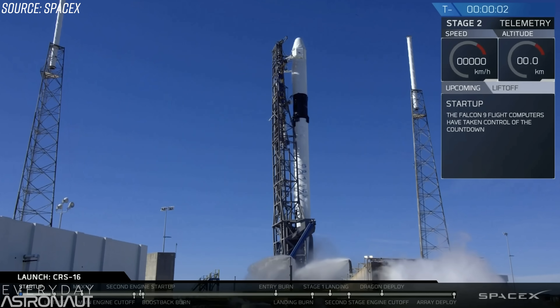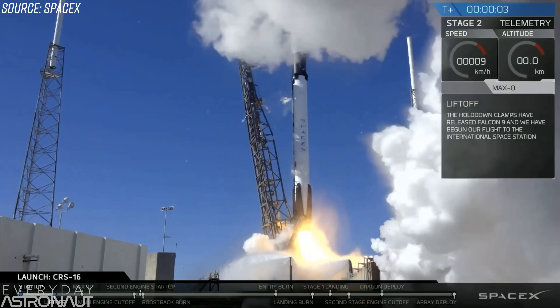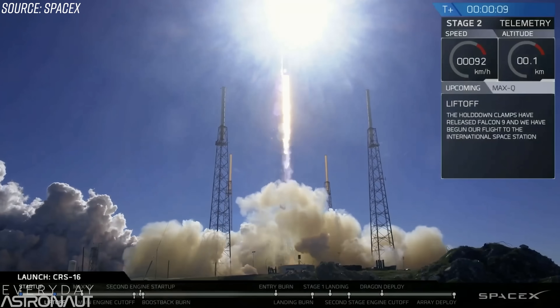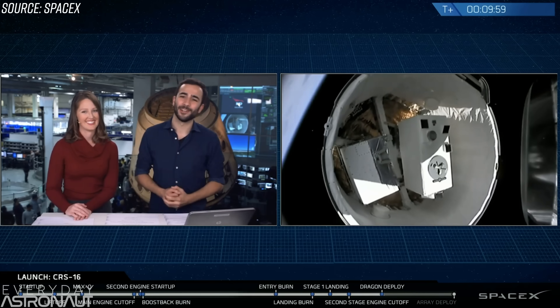The important thing is this mission was actually successful because this was CRS-16, which is a resupply mission for the International Space Station for NASA. The primary mission — getting that into orbit and getting it on its way to the International Space Station — is still successful. So that's the important part before we dive into this.